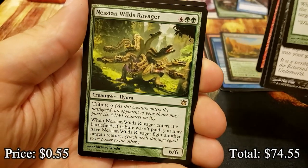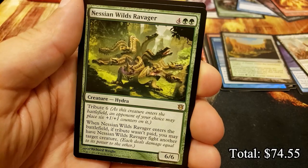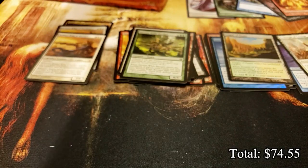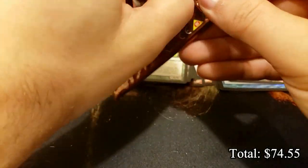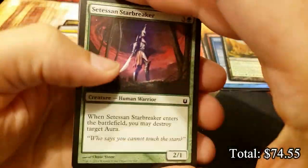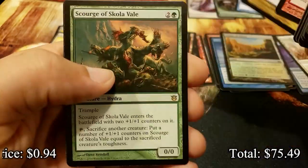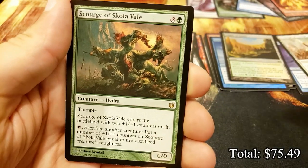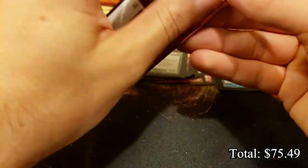We have Nessian Wilds Ravager and a zombie token in the back - so many different kinds of zombie tokens over the course of Magic. Nice - I love the hydras. Scourge of Skola Vale. Getting down toward the bottom of the box, not quite there yet - we get to spend a little bonus time on old Brimas. Another archetype and nothing but Gold - exile a creature and put some Gold tokens into play.